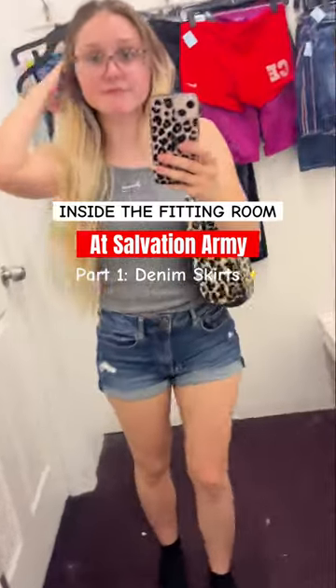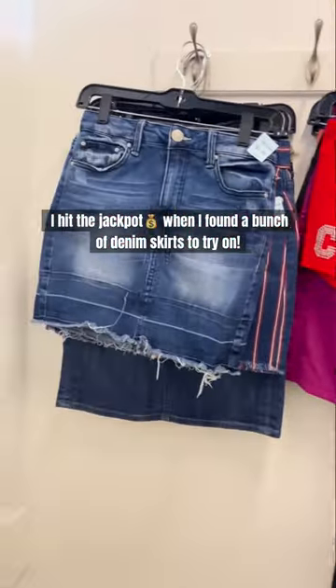Inside the fitting room at Salvation Army. I hit the jackpot when I found a bunch of denim skirts to try on.